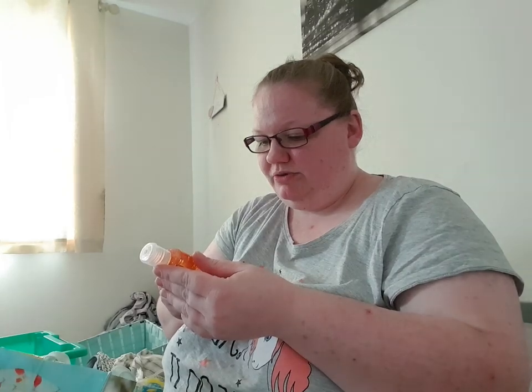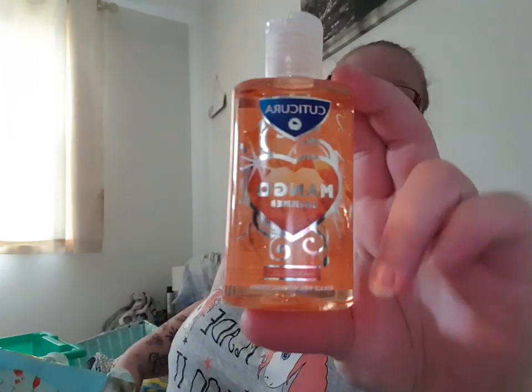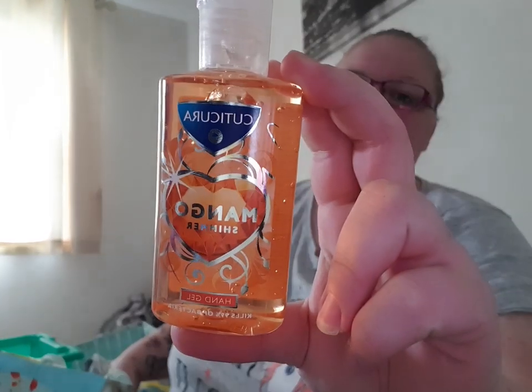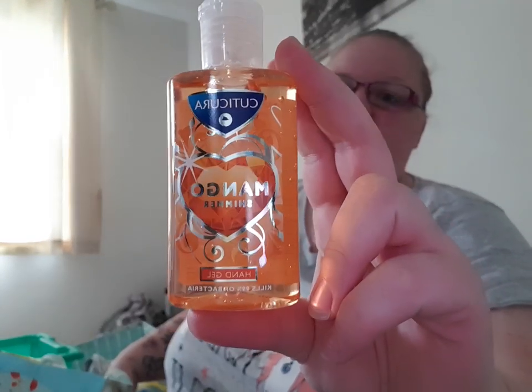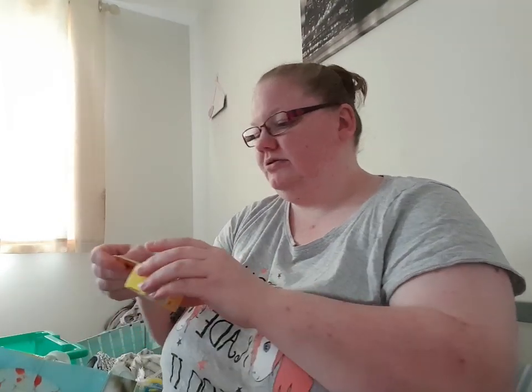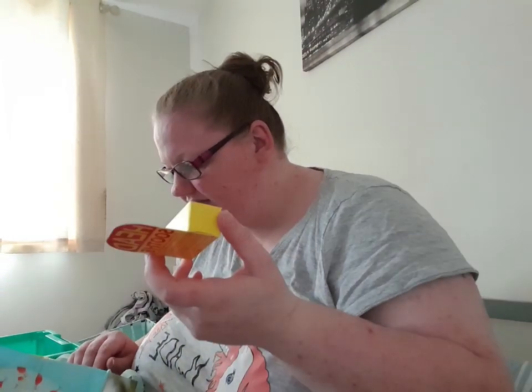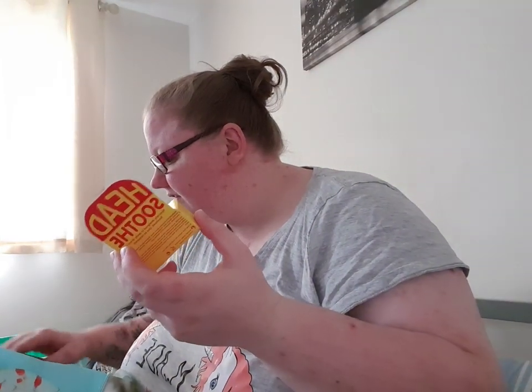I've also got some mango shimmer hand gel, 100 millilitres — this was like 79 or 89p. I always keep hand gel in my handbag anyway but it's always hard to take on holiday. I got some of this Head Soothe — this was like £1.30 or something; if I find the receipt I can let you know the exact price.